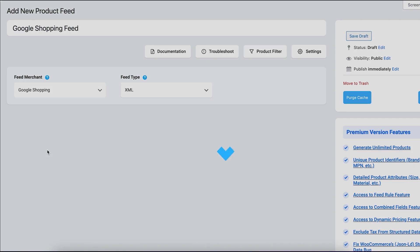Now you get an improved user interface where you can configure your feed in just a few clicks. Simply choose your merchant and get all the required attributes. There are no unnecessary steps, and you know exactly what you want to do.